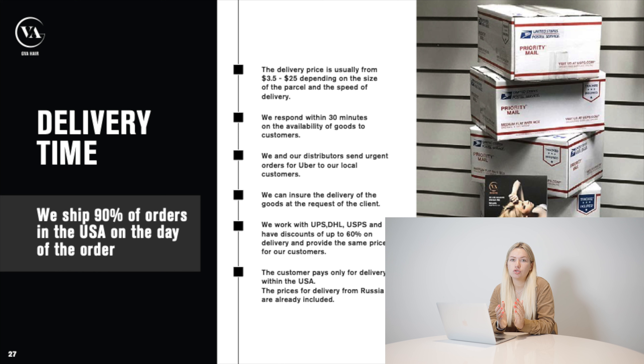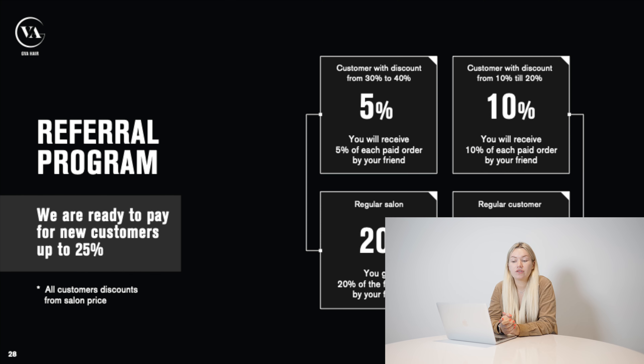Speaking about delivery: regular UPS ground takes about three days around the United States — around $10 per box. We also have overnight delivery — if you have an emergency and need hair for a client tomorrow, we ship today and you receive it before 10 a.m. And if you're in Miami, we can ship by Uber in half an hour. We also have a very good referral program — more than half of our clients recommend us to friends and partners, creating passive income of five to 25% on their account from all their referrals' purchases.